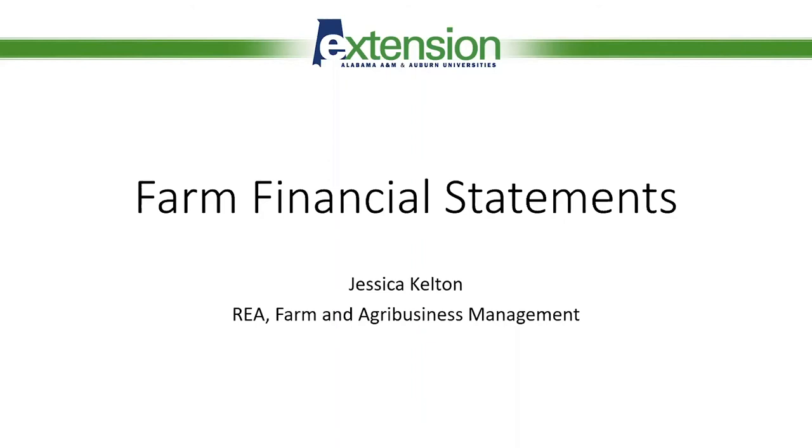My name is Jessica Kelton and I'm a regional agent for the farm and agribusiness management team. Today I want to discuss a little bit about farm financial statements — what they are, what we use them for, and how you can use them for your operation moving forward.